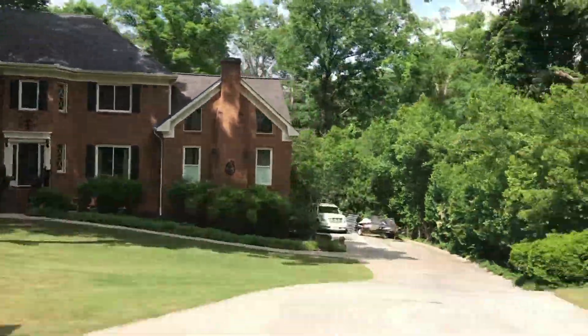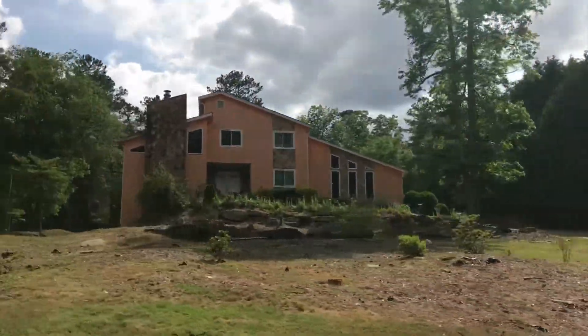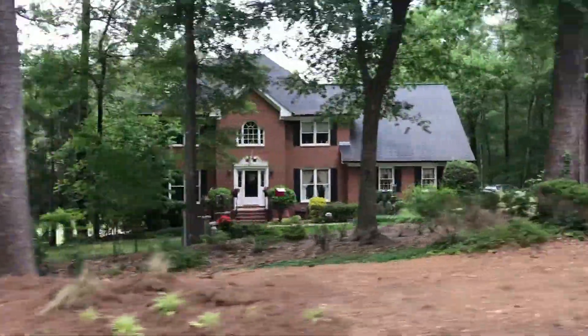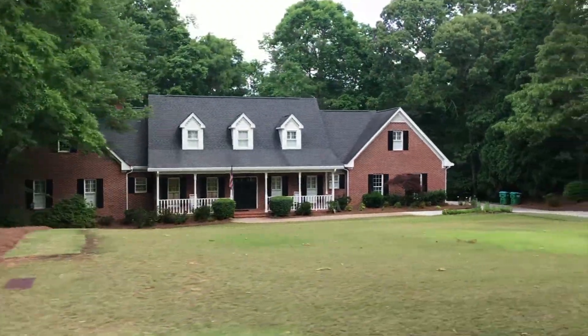This neighborhood is very well taken care of and offers a vast variety of architectural styles of homes throughout. There is no active HOA here, but there are covenants that run with this land and some basic building parameters, one of which is a minimum square footage of 3,500 square feet.